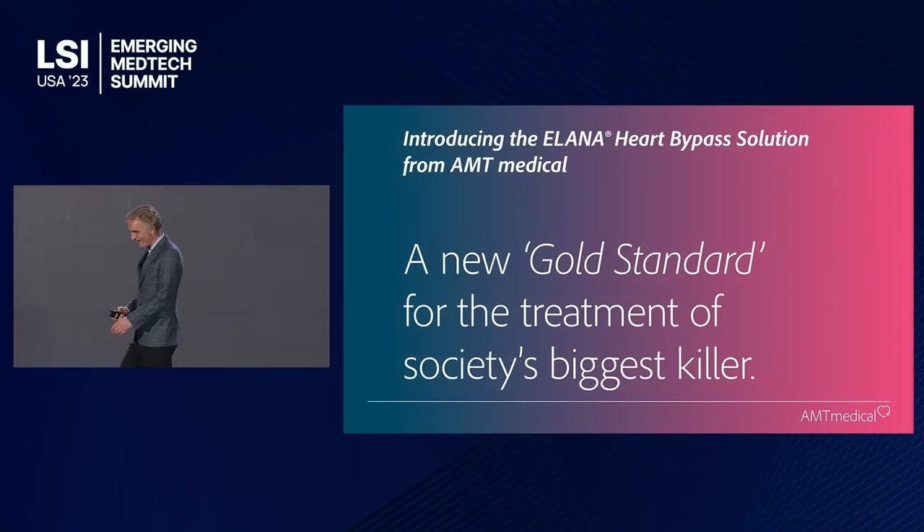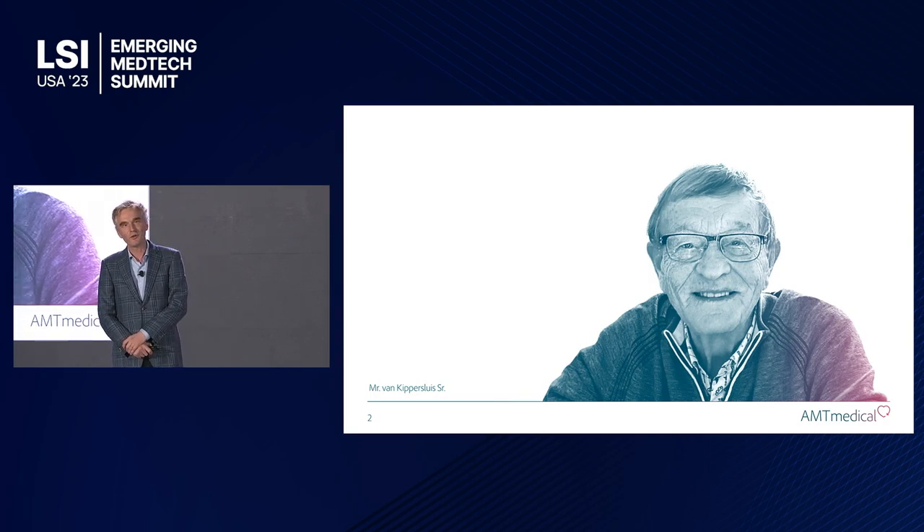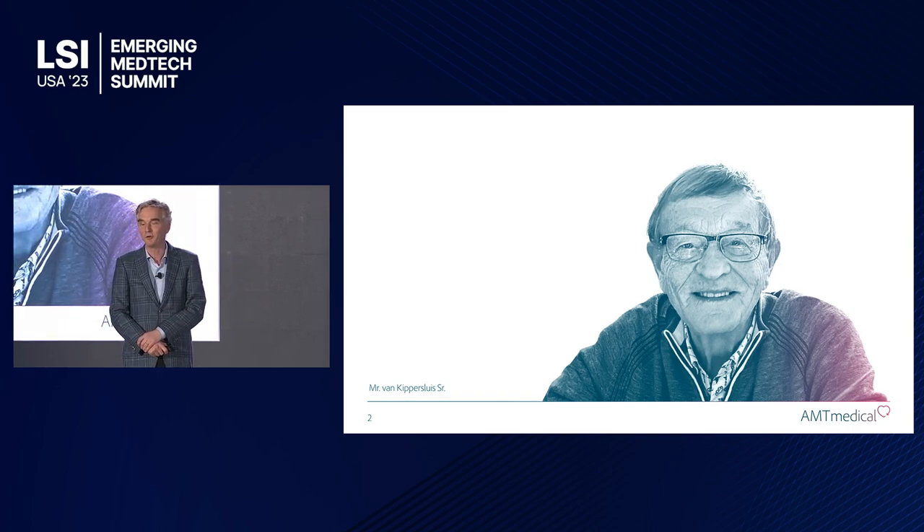Hi, good afternoon to you all. My name is Itkar and I'm here to talk to you about a wonderful innovation that really has the potential to set a new standard for heart bypass surgery. I want to start out today by showing you a picture of my father, because he's actually the motivation for doing this work.